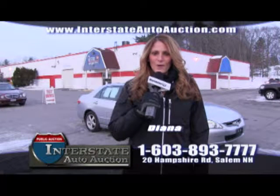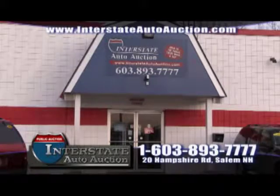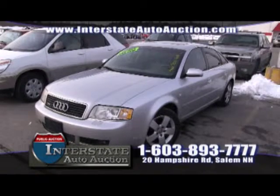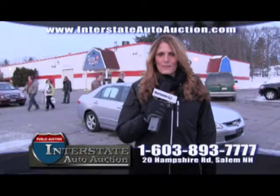Hi everyone, my name's Diana, the general manager here at Interstate Auto Auction — one of New England's largest public auto auctions where you can come in and buy like the dealers do. Interstate Auto Auction is a public auto auction open every Wednesday and Saturday. You can visit us at 20 Hampshire Road, Salem, New Hampshire. Give us a call at 603-893-7777 or visit us online at InterstateAutoAuction.com. Anyone can come down and take advantage of our wholesale pricing, which is 30 to 60% off retail. Let's go inside and give you a tour of the auction.